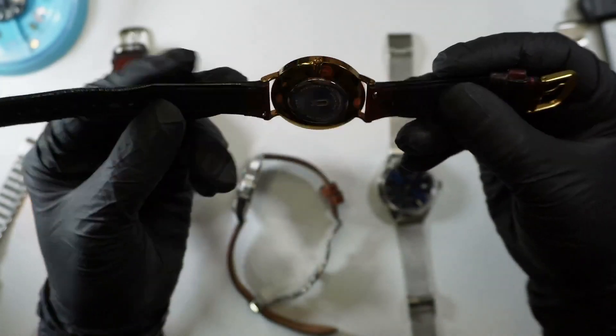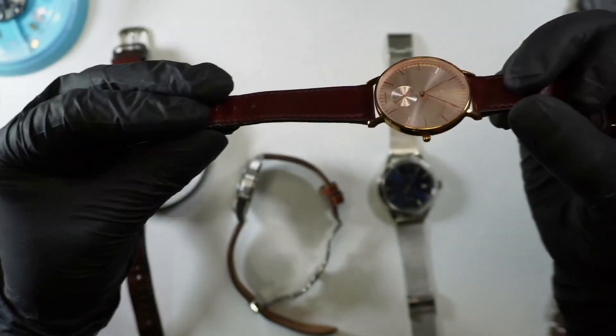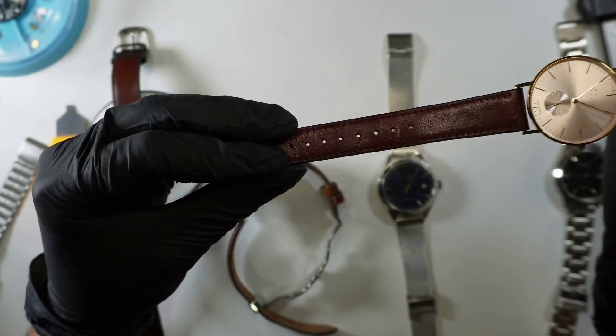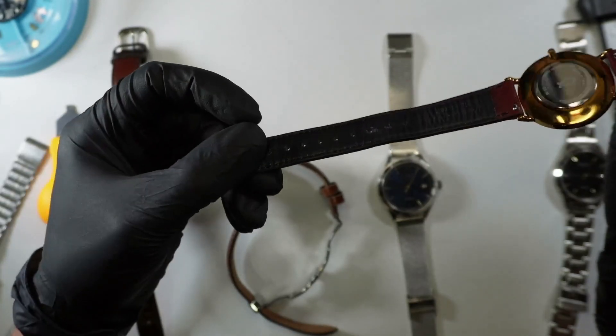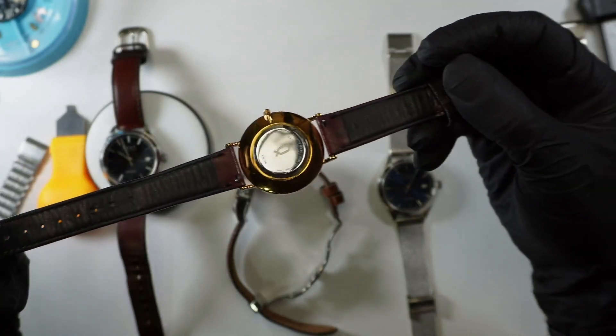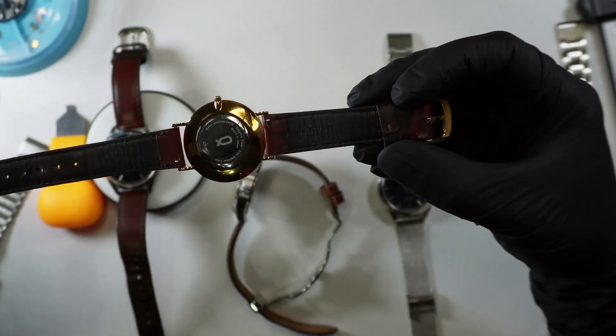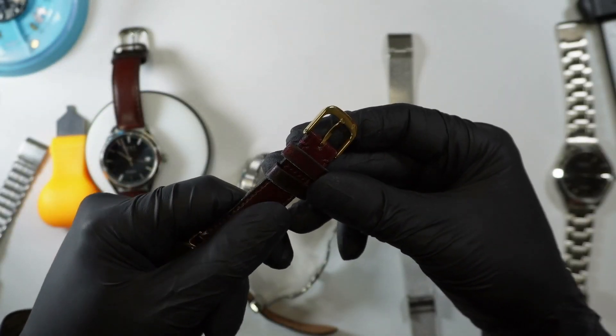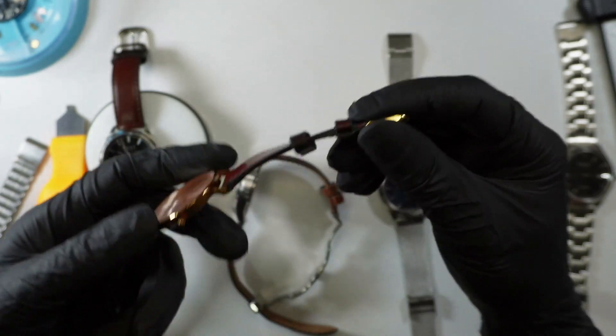Straps are where Knot really shines. They've got an exceptional strap library, and they really want you to try their Japanese silks. Nice logo on the buckle.